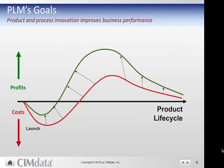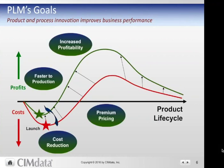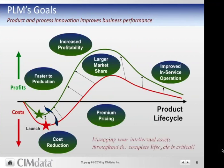The major goals of PLM are about efficiency — getting products to market more quickly, being able to ramp up production more quickly, increasing profitability, beating your competitors to the market to gain greater market share, being able to premium price, and maintaining your product in a more efficient manner to improve in-service operations. It's about managing your intellectual assets throughout the complete lifecycle.